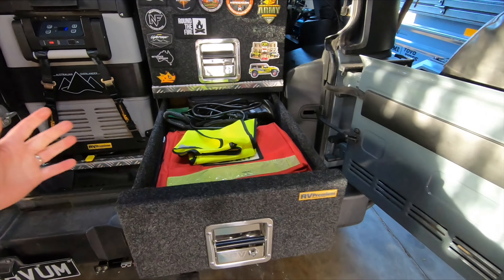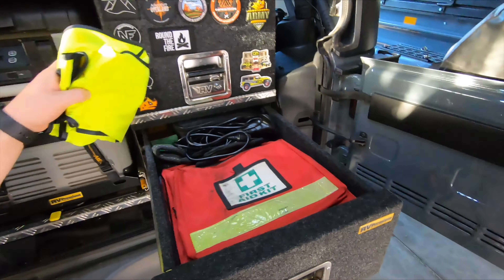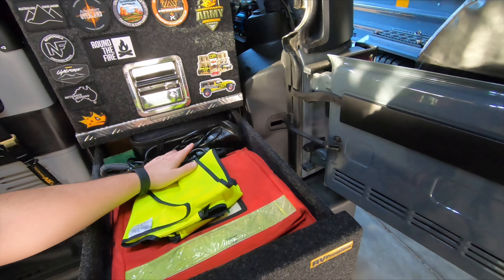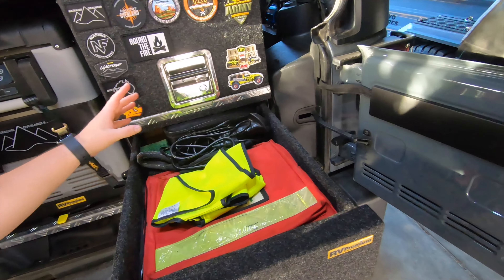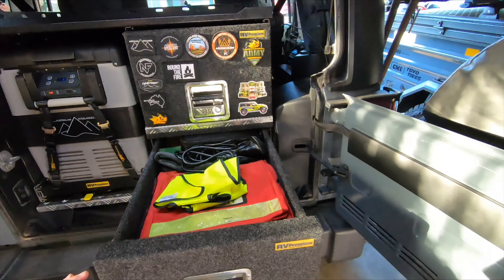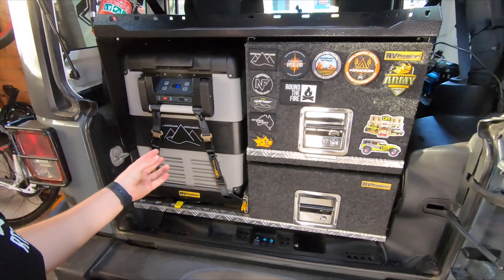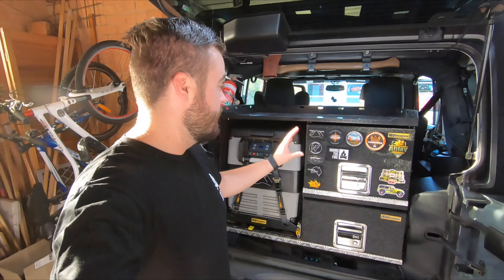The drawer is about 275 millimeters tall. In this drawer we keep a lot of our essentials: first aid kit, high-vis vest, winching gear — straps, tree trunk protectors, backup winch remotes, shackles — and airing up and down equipment. The top drawer we use depending on what we're doing — sometimes camera gear, sometimes pantry items, depending on what we need.